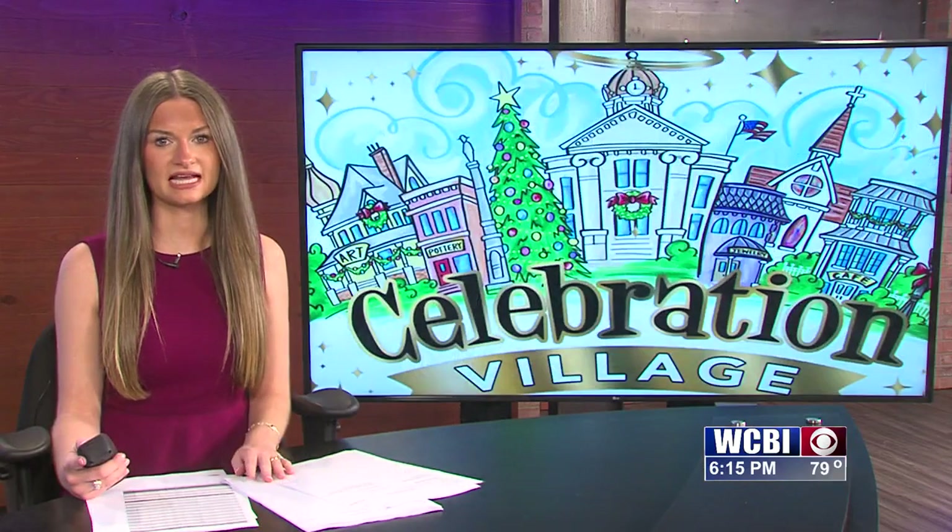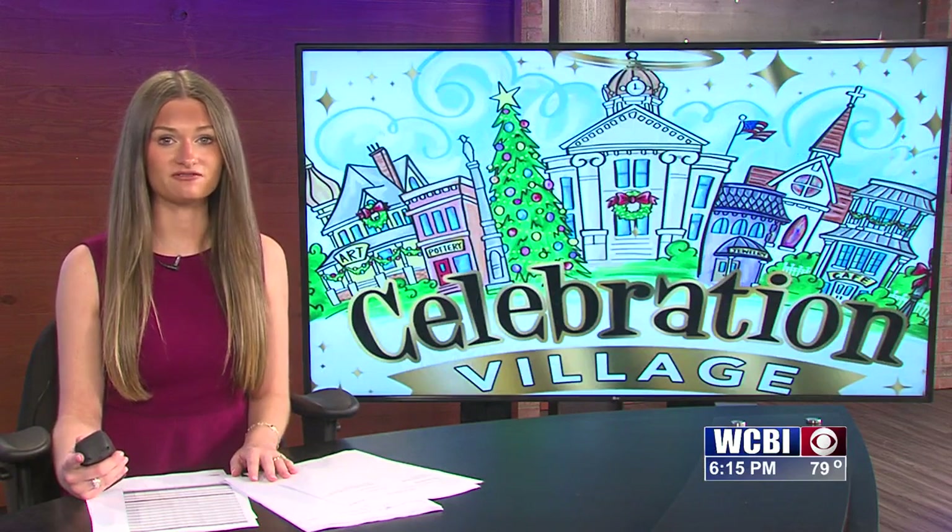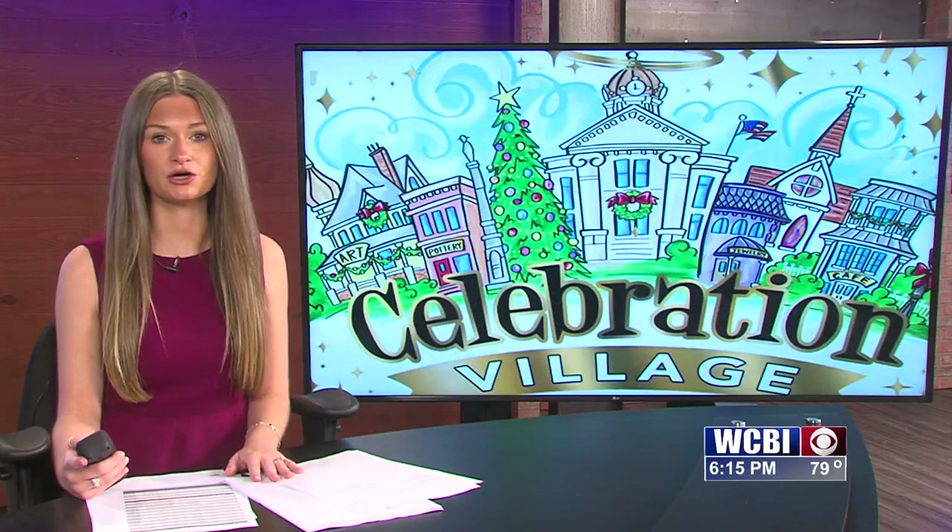With more vendors than ever before, there's something for everyone at Celebration Village. And when you walk in the door, you're helping Sanctuary Hospice House provide compassionate end-of-life care to thousands of patients. Reporting from Tupelo, Ally Martin, WCBI News. Celebration Village runs through tomorrow at 5 p.m. For more information, you can go to WCBI.com.